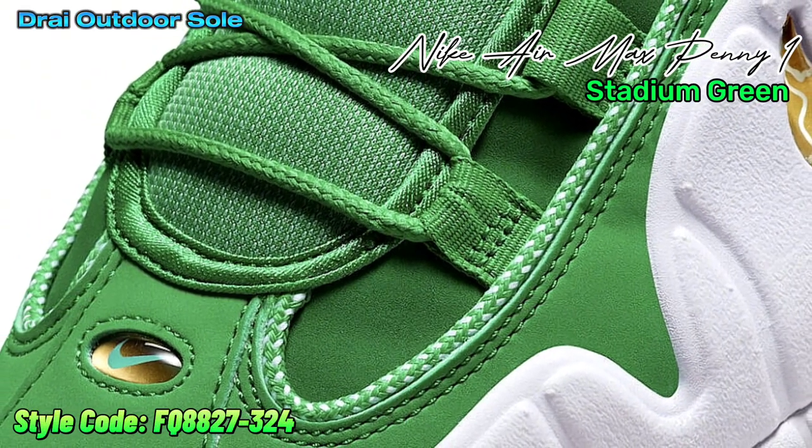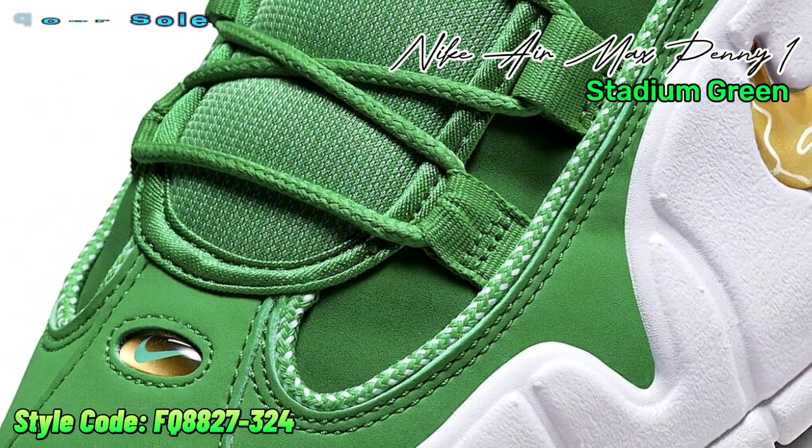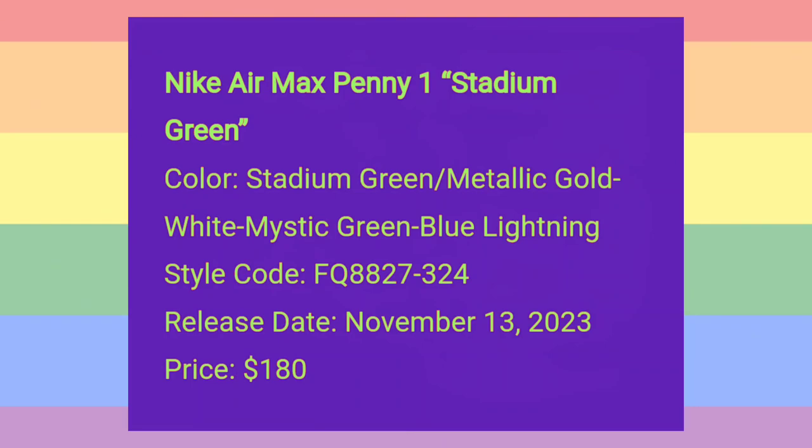In conclusion, the Nike Air Max Penny 1's resurgence in the stadium green hue is evidence of the shoe's ongoing popularity.